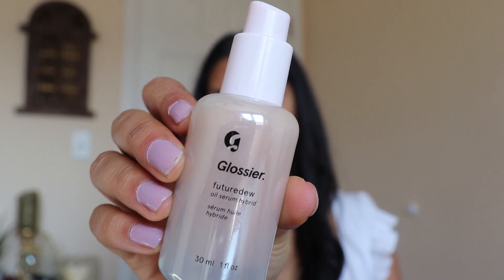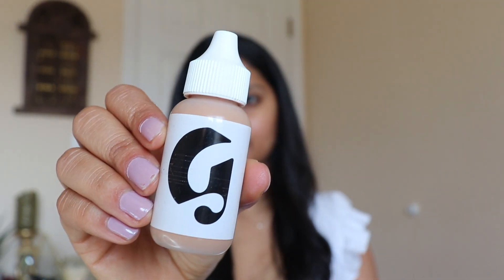I'm using my Glossier Future Dew Serum and applying this to my cheekbones. This helps my skin glow from underneath the foundation. This is actually my first time testing out this product and I realized that I love wearing it when I'm not wearing any other makeup because it makes my skin look super radiant. And we love ourselves some radiant skin.